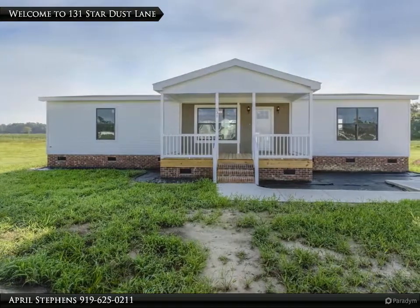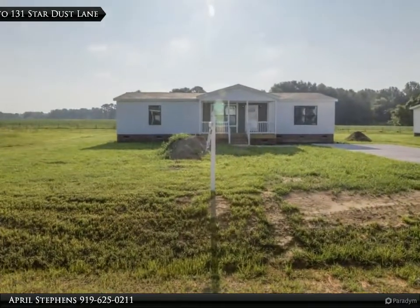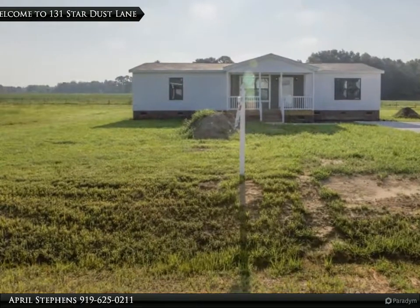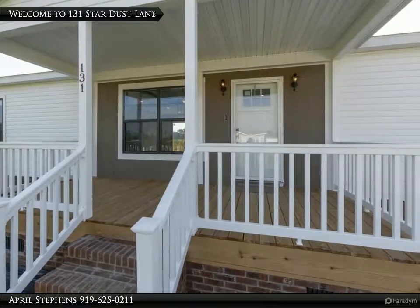Beautifully crafted with farmhouse style details offering quality throughout. Open floor plan featuring exposed beams and shiplap. Kitchen features include stainless farmhouse sink, center island, stainless appliances, and shaker style cabinetry. Impressive master bath suite with freestanding soaking tub.